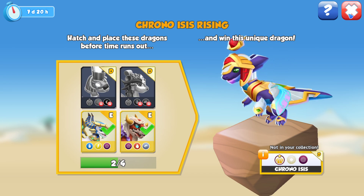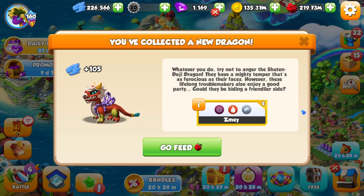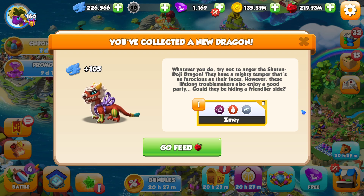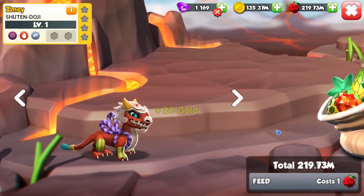We came out of this event without having to spend anything and just earning tons of gems out of it, which is great. Whatever you do, try not to anger the Shuten Doji dragon — they have a mighty temper that's as ferocious as their faces. However, these lifelong troublemakers also enjoy a good party. Could they be hiding a friendlier side? Very possible with Zume here.